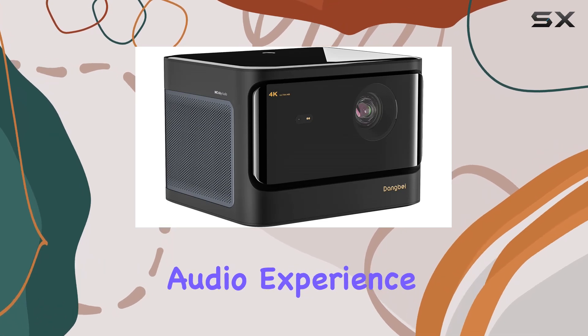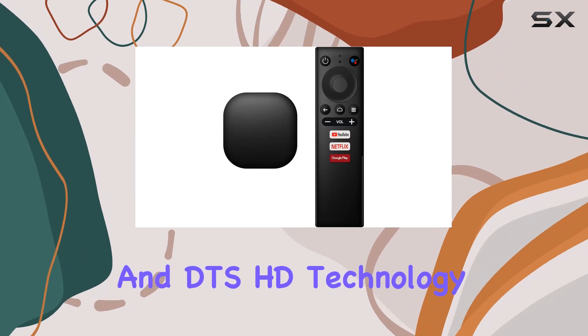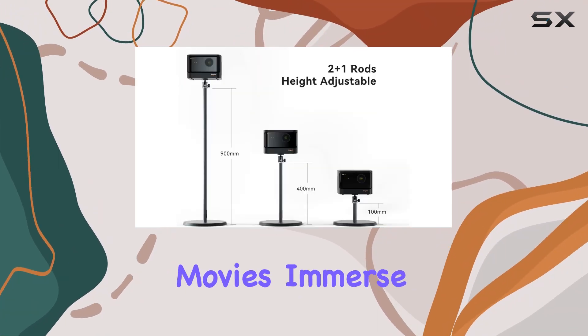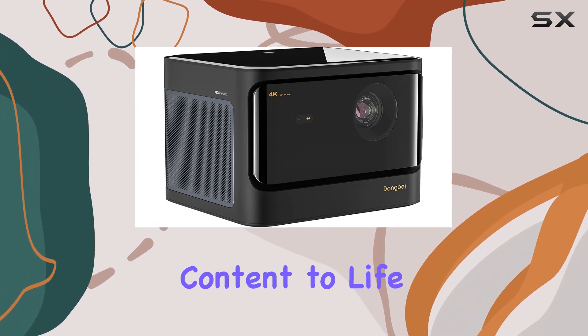Enhancing the audio experience are dual 10W speakers equipped with Dolby Audio and DTS HD technology. Whether you're gaming or watching your favorite movies, immerse yourself in crystal clear sound that truly brings your content to life.